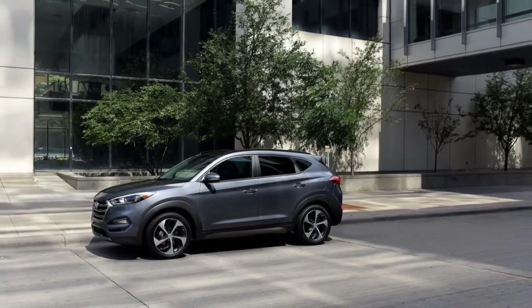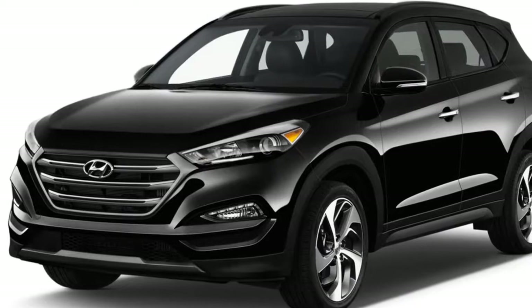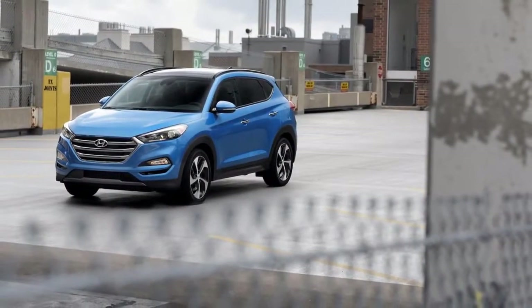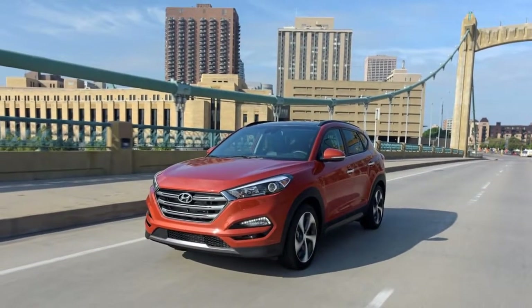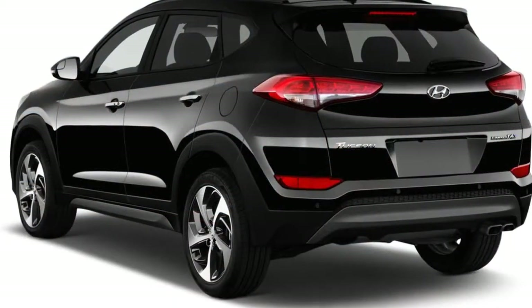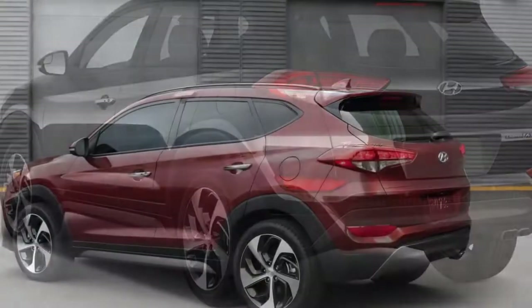The Tucson's ride and handling err more on the side of predictability than outright sportiness, which is typical for the segment. A MacPherson strut front suspension and multi-link rear setup deliver a fairly firm ride. With the optional 19-inch wheels in Sport and Limited trim levels, that ride quality can turn downright jarring, at least momentarily, over expansion strips or rutted pavement.